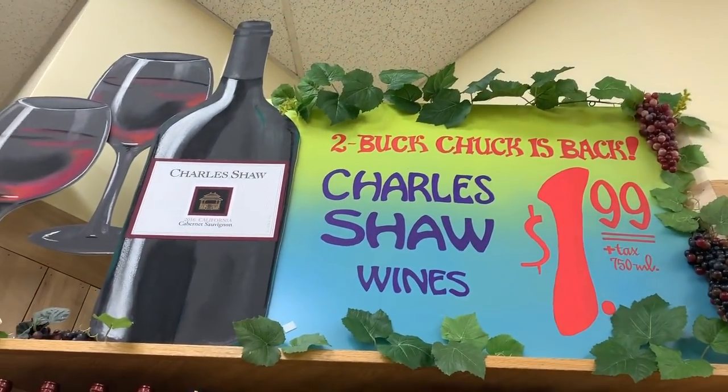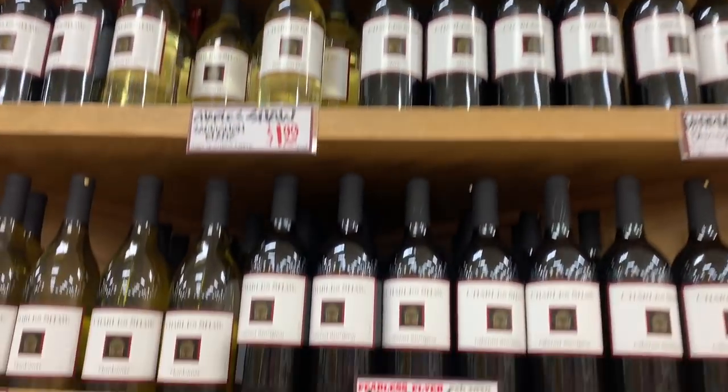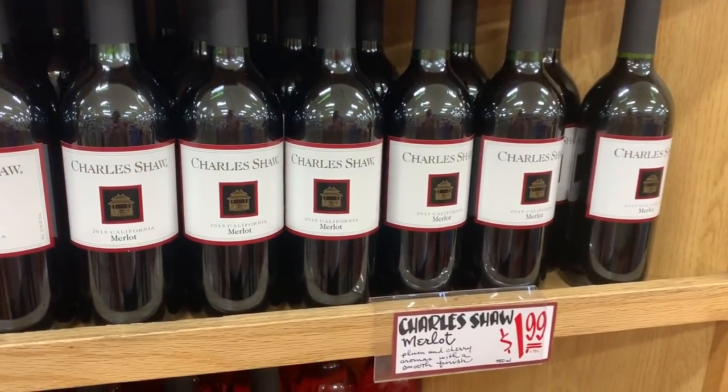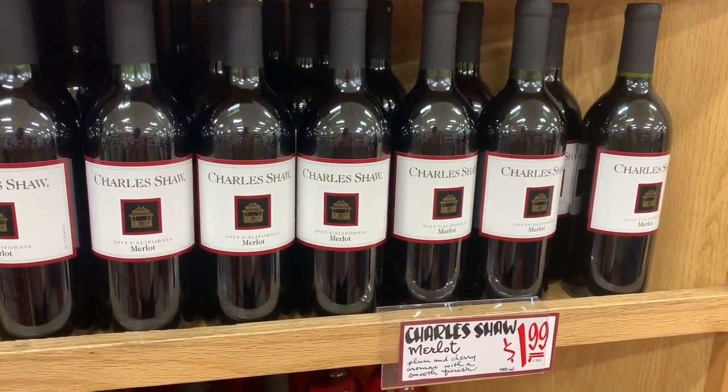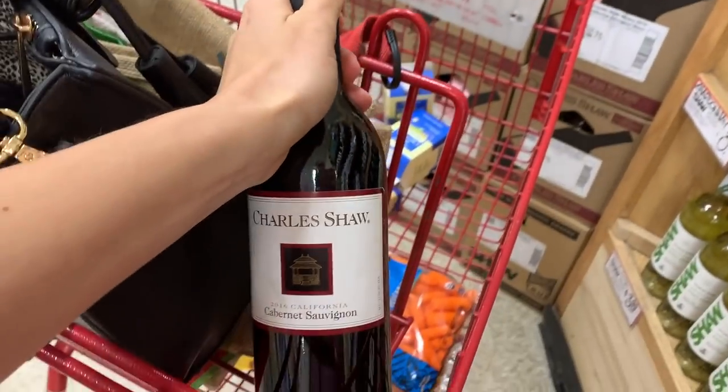Can you go to Trader Joe's without picking up some two-buck chuck? It used to be $2.99 and is now back to $1.99. Charles Shaw wine happens to be vegan — fun fact. My favorite is the Merlot or the Cab Sauv.